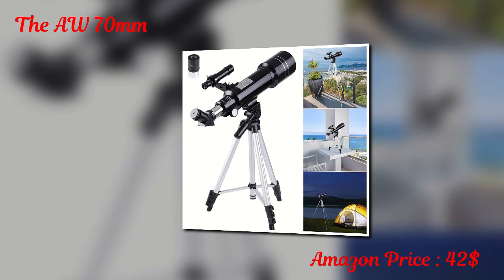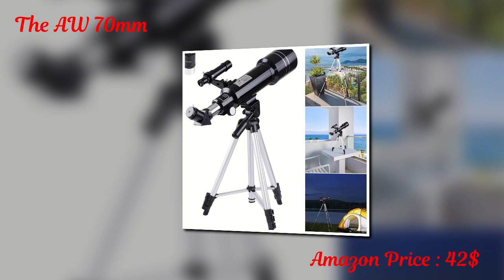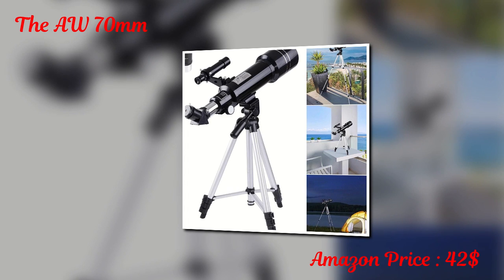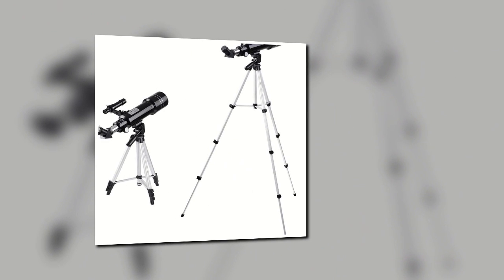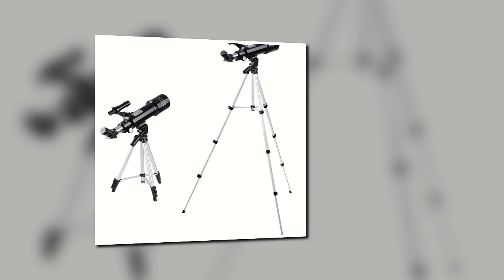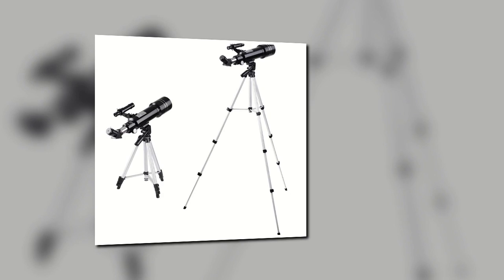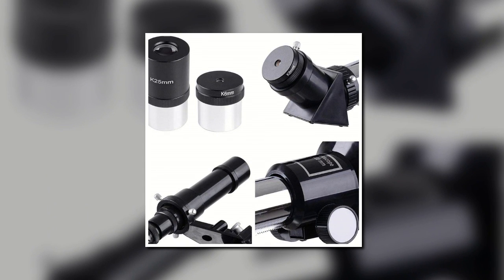The AU70mm Telescope uses a refractor optics system, and for easier viewing, it comes with two comfortable eyepieces. It features an aluminum tripod designed for better balance, and the tripod can be raised up to 50 inches. The AU70mm Refractor Telescope is compact, lightweight and small, making it easy to transport and store away. This telescope is a popular choice for entry-level astronomers and is made with a 70mm aperture. Another selling point is the 5x24 finder scope, because it makes finding tiny objects much easier.